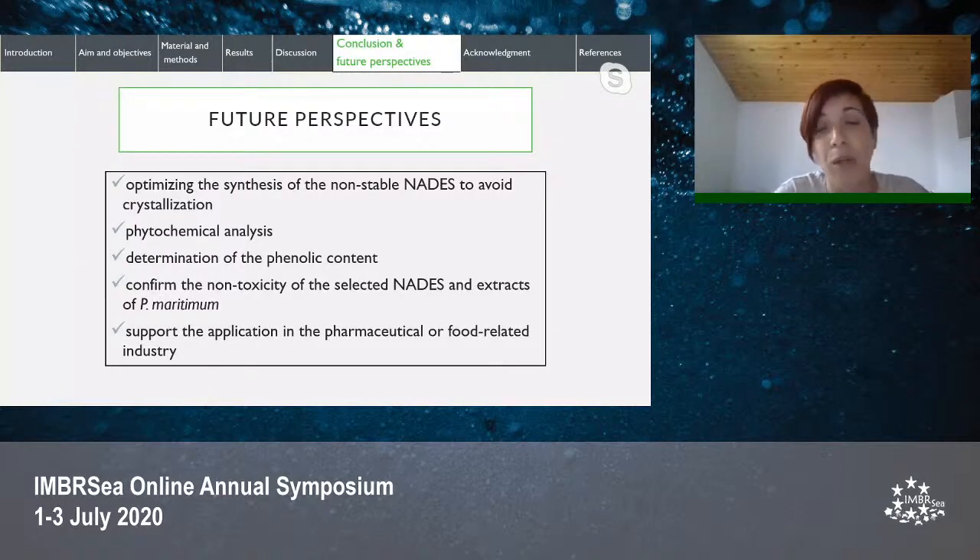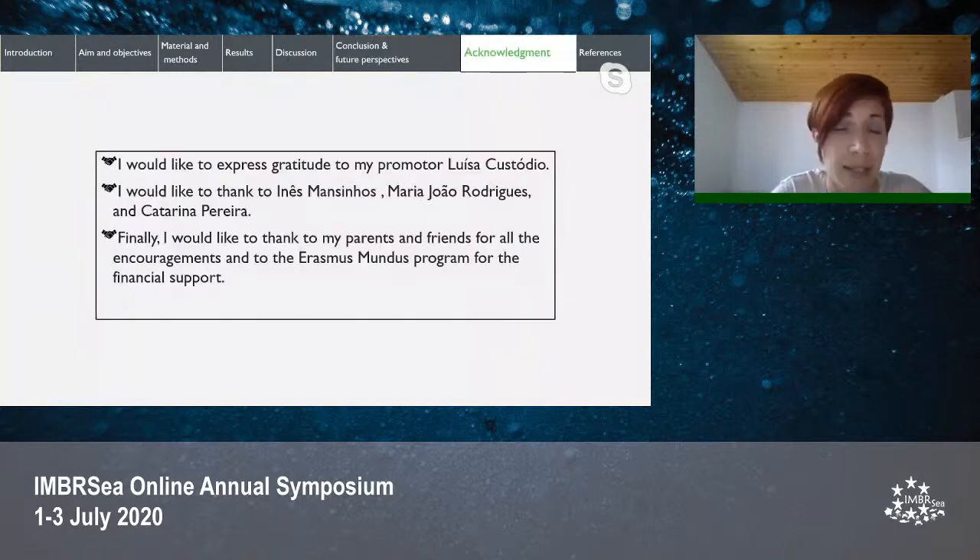I would like to express my gratitude to my promoter Luisa Custodio, as well as to the researchers at the Center of Marine Sciences for their help, and to the Erasmus Mundus program for their financial support. Thank you for your attention.